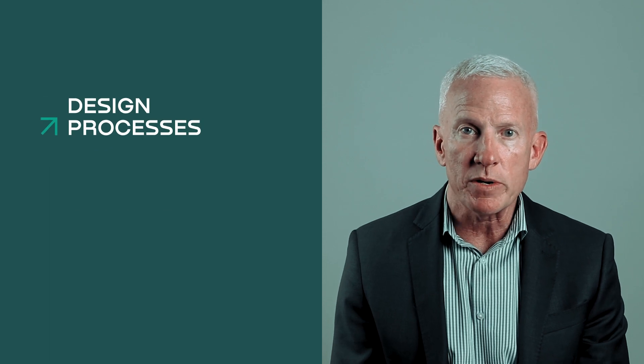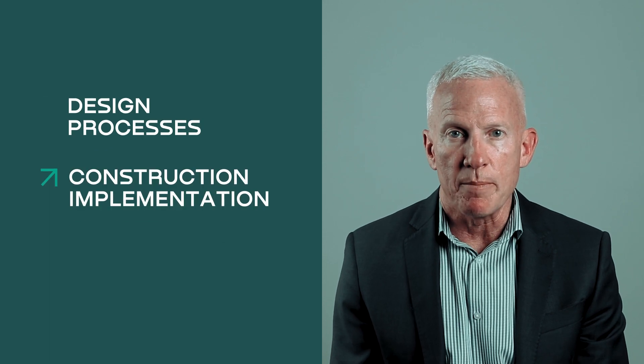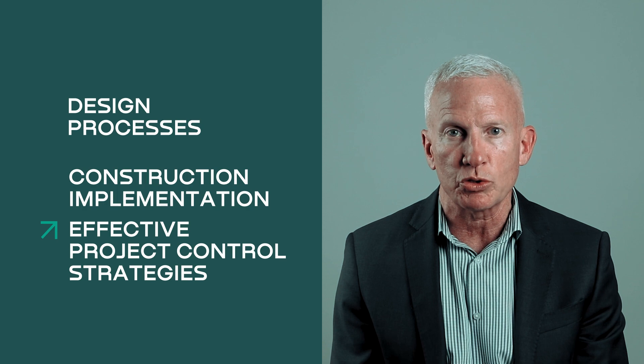If you're interested in boosting your skills as a construction project manager, regardless of whether you're new to the field or a junior level project manager, this course has been designed with you in mind. We will explore key aspects of construction project management processes, including design management, construction implementation, and managing an effective project control strategy.